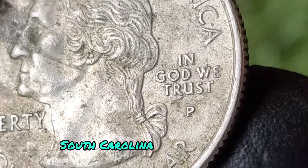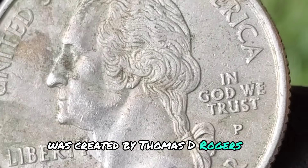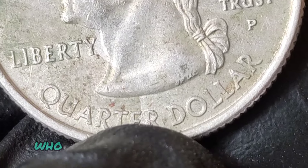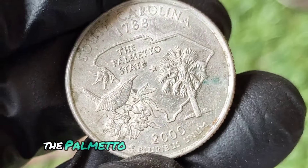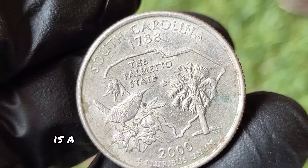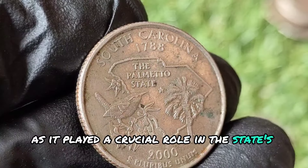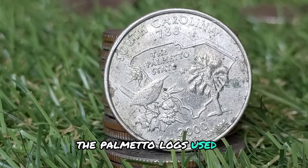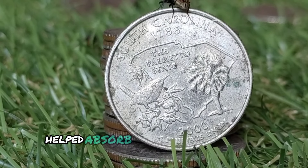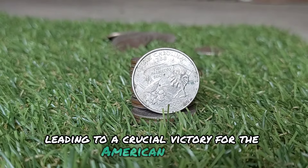The design of the South Carolina quarter was created by Thomas D. Rogers Sr., an accomplished artist and sculptor who worked for the United States Mint. The quarter's reverse features several iconic elements that represent the state. The palmetto tree is a significant symbol for South Carolina, as it played a crucial role in the state's history. During the Revolutionary War, the palmetto logs used in the construction of Fort Moultrie helped absorb the impact of British cannonballs, leading to a crucial victory for the American forces.